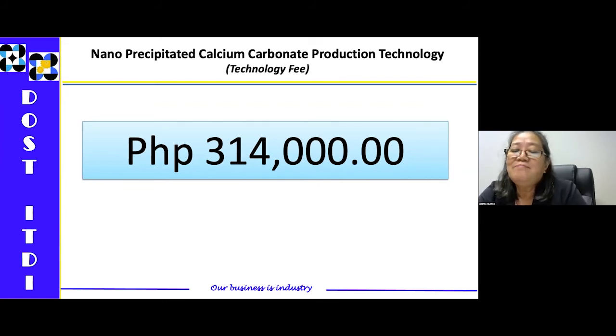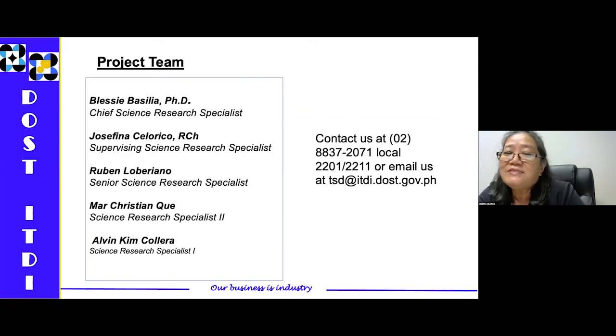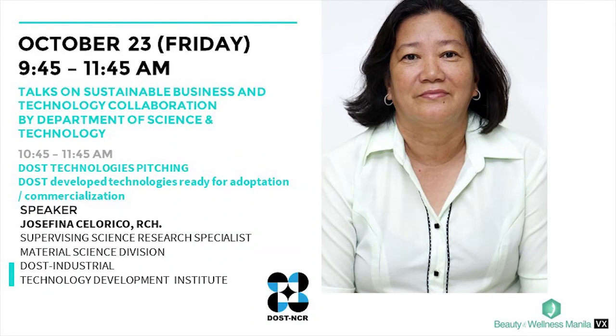Lastly, to end my presentation, I will be presenting the members of our team. If you need more information, you can contact us at this number or email our Technology Service Division at tsd.itbi.dost.gov. With that, I'd like to end my presentation and thank you very much for your attention.